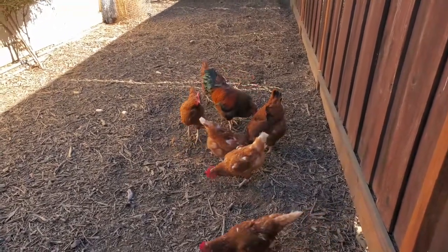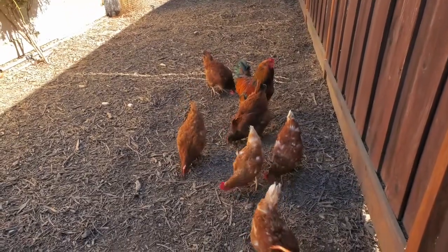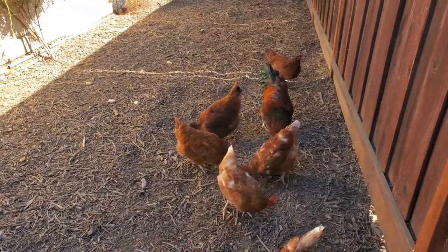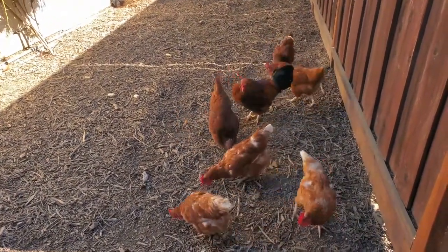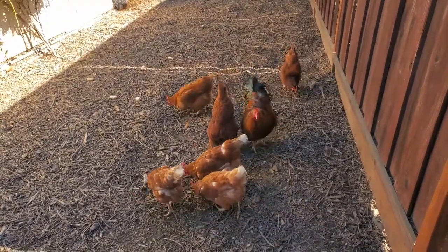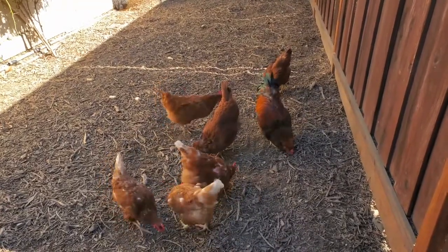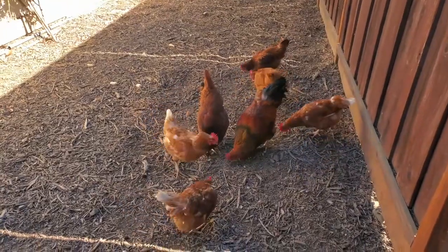Also make sure they have plenty of food. You can see the scratch I'm throwing on the ground — that's just regular scratch grains you can get at any feed store. In the morning I give them scraps from throughout the day. I have a little container on the kitchen counter where I put all the scraps — fruits, vegetables, breads, whatever we have — and bring it out in the morning. They're like mini garbage disposals — they'll eat all your scraps. It's great.